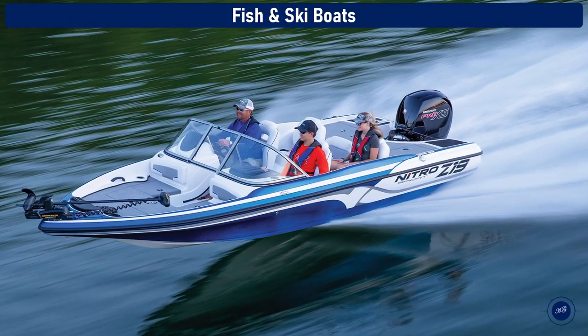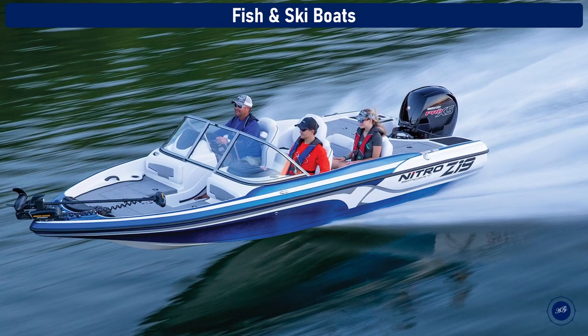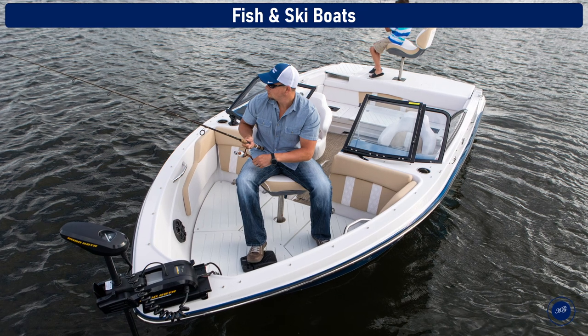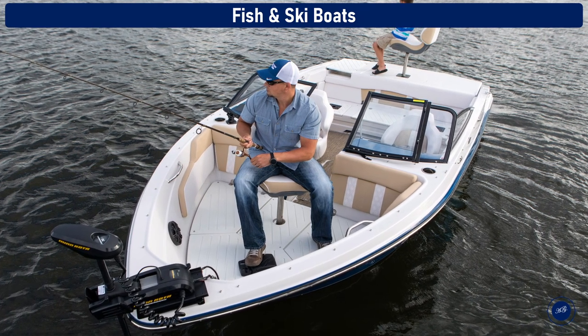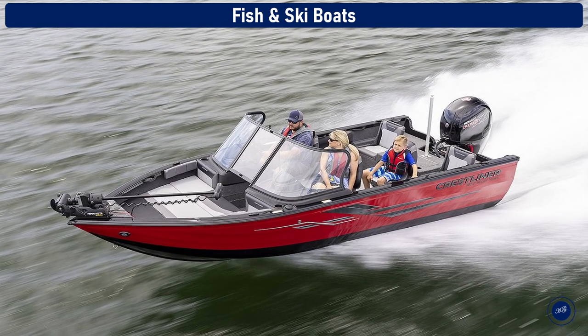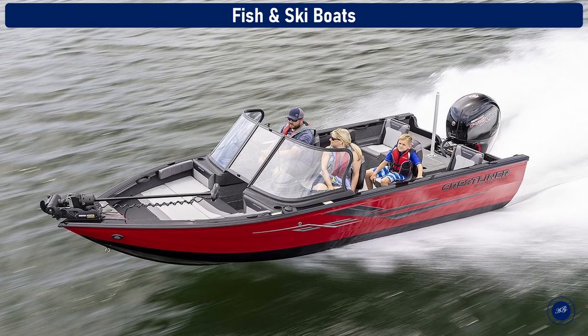Fish and ski boat. A fish and ski boat is the transition between a fishing boat and a day boat where you can do water sports. They can be either aluminum or fiberglass and have sections for relaxing like a typical bow rider. They'll also have other components such as trolling motors.